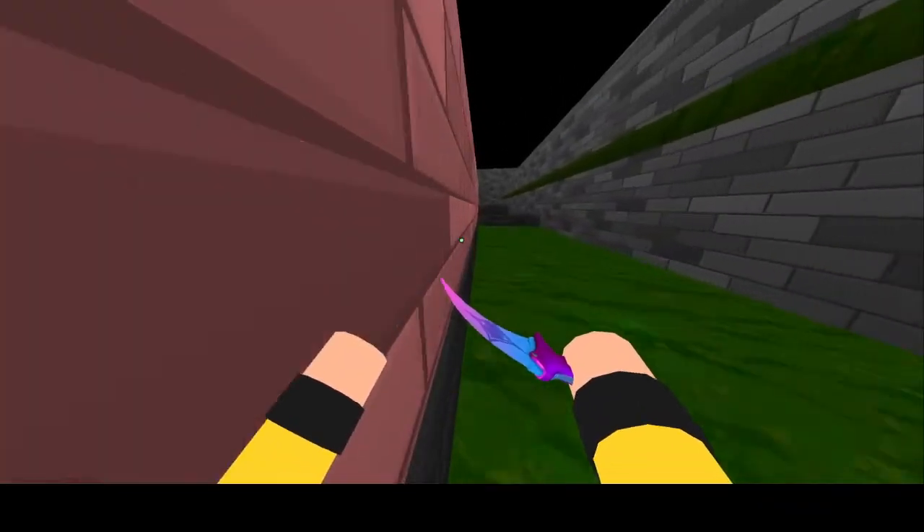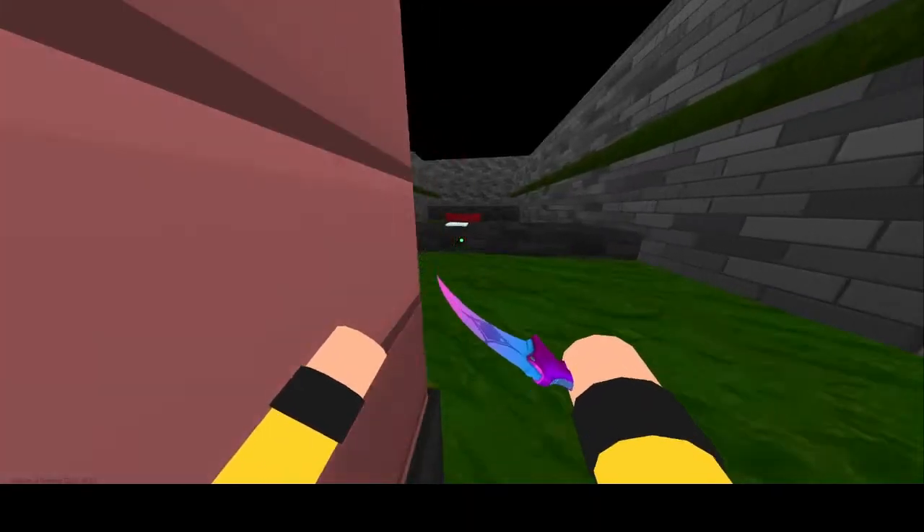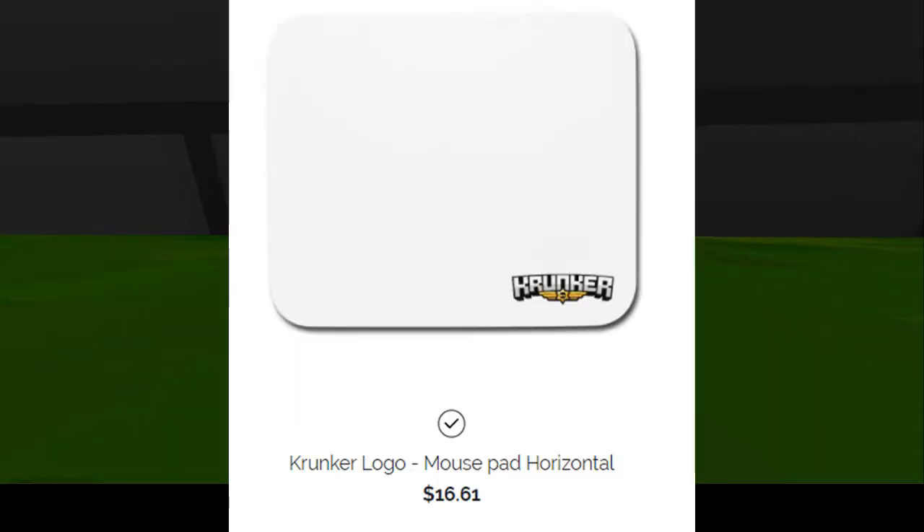Some of the decent ones that you could buy would be the baseball hat, the drawstring bag, and the mouse pad.